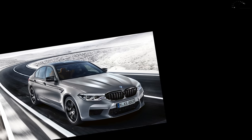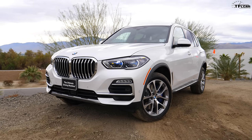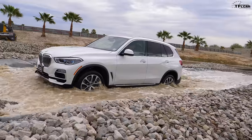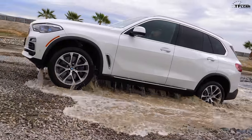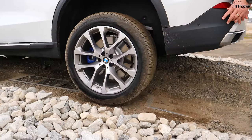Hey guys, I bet when you think of BMW, you think of the M5, the M3, the ultimate driving machine. But did you know that BMWs can be good off-road? I'm going to prove it in this video. I'm going to take this brand new BMW X5 on a course BMW has set up to find out if it is indeed an off-road machine or just the ultimate on-road machine.